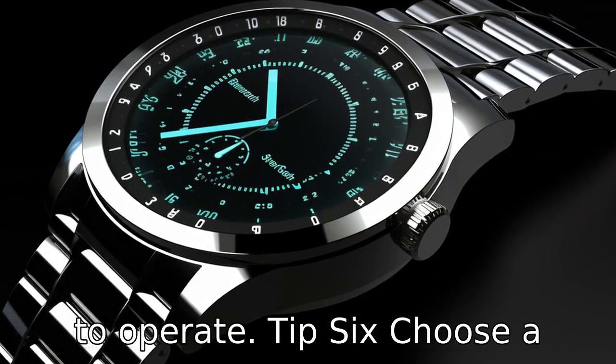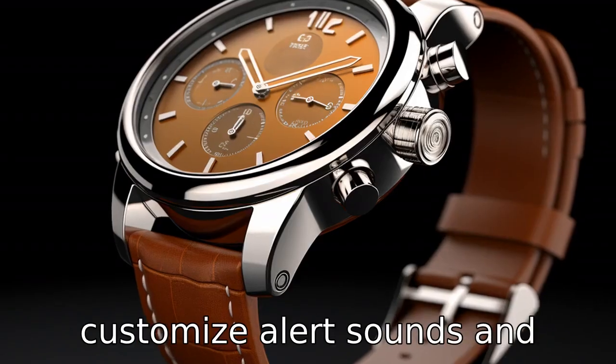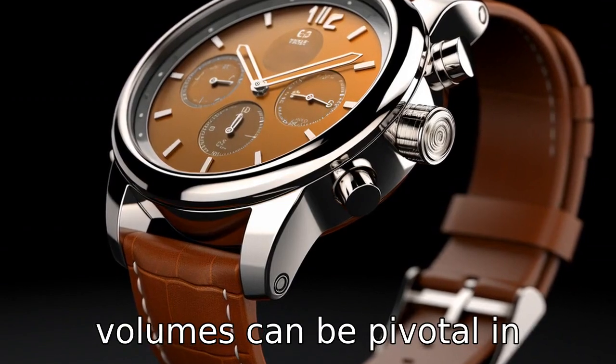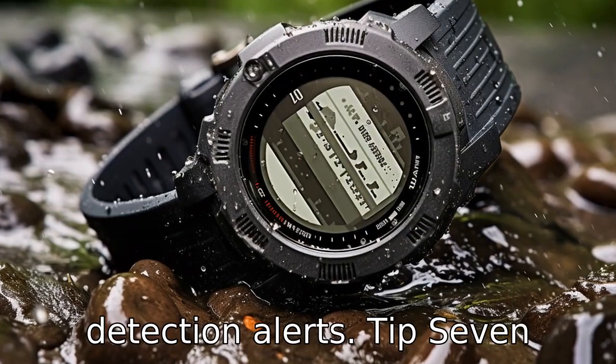Tip 6. Choose a watch with adjustable alert volumes. The ability to customise alert sounds and volumes can be pivotal in ensuring seniors hear important notifications, alarms and fall detection alerts.